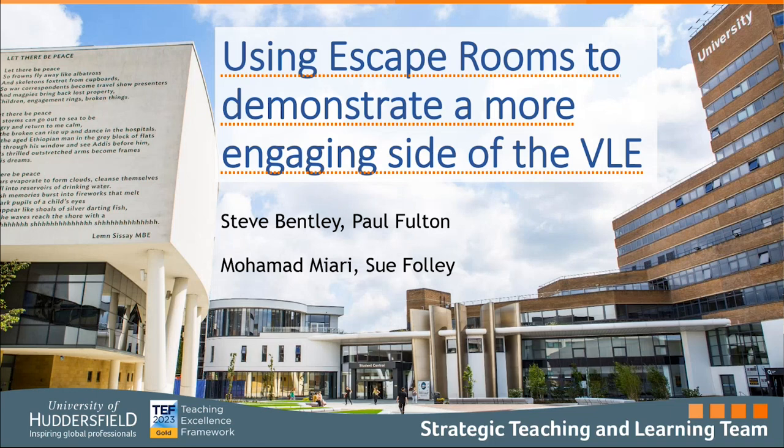Good afternoon. I'm Steve, the Student Learning Technology Advisor at the University of Huddersfield. I'm joined by Paul and Mohamed, our placement students this year in the teaching and learning team. My colleague Sue Foley is currently on leave and sends her apologies. We're looking at how we've used escape rooms in some of our staff development activities to help staff see a more engaging side of how they can use our VLE.